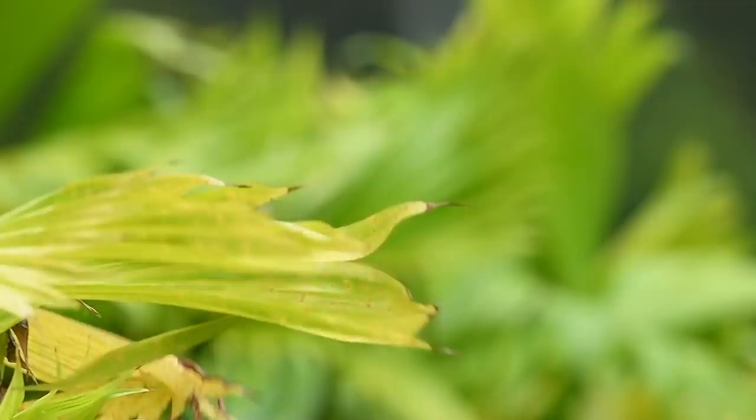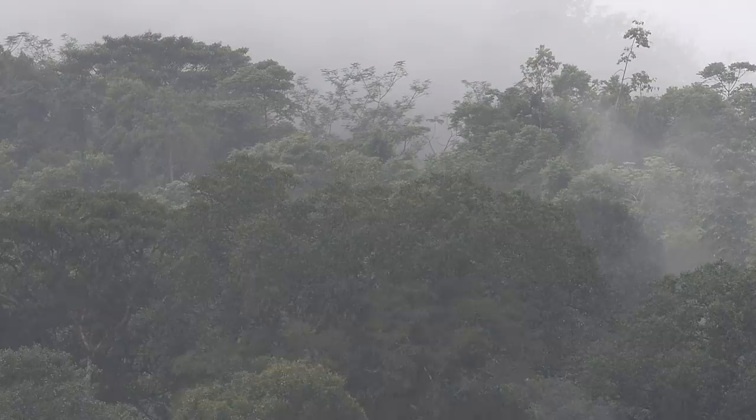A nice steady breeze moves in, and with it a soft whispering sound that makes the plants sway back and forth as if they're dancing. A gentle and much welcomed rain is accompanied by the wind, and it helps keep the temperatures nice and comfortable. The thick canopy of trees acts like a giant umbrella, keeping everything deep inside the forest nice and dry. Let's go see what we can find.